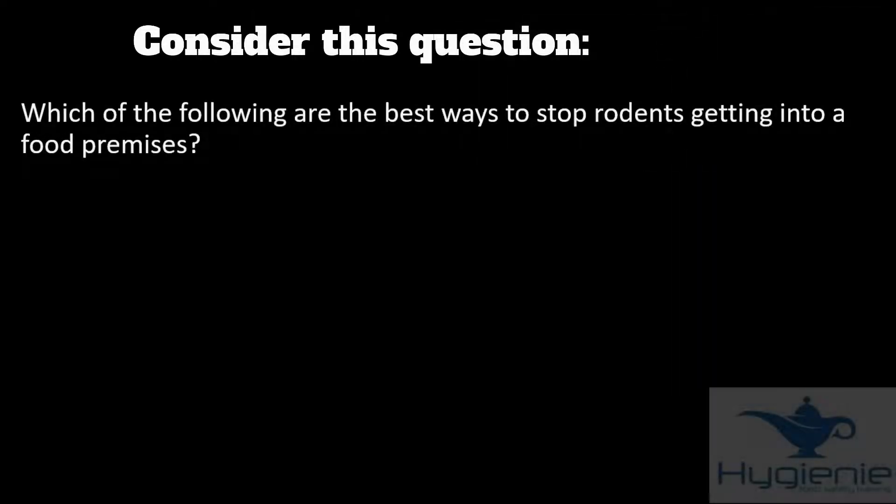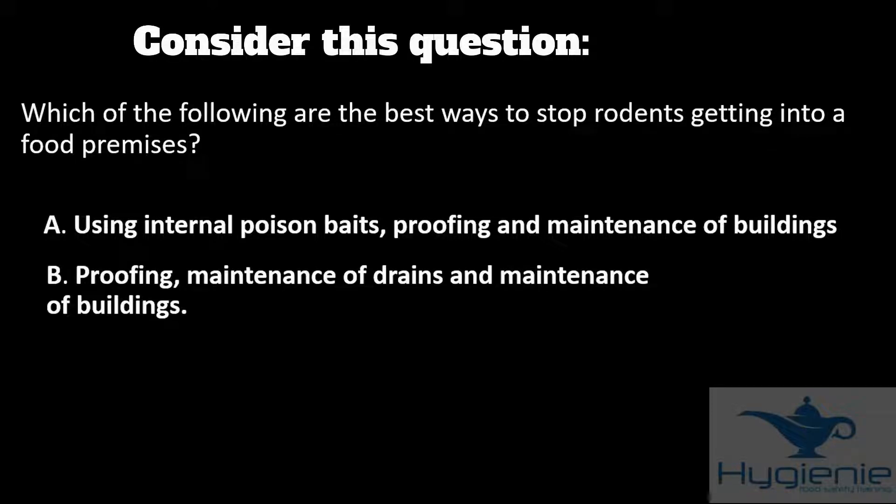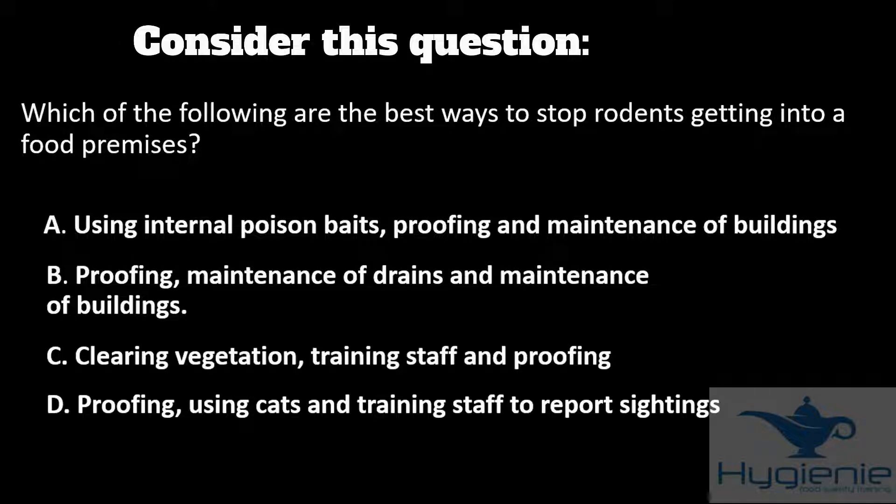Take a few seconds to look at this question: Which of the following are the best ways to stop rodents getting into food premises? A: using internal poison baits, proofing and maintenance of buildings. B: proofing, maintenance of drains and maintenance of buildings. C: clearing vegetation, training staff and proofing. Or D: proofing, using cats and training staff to report sightings.